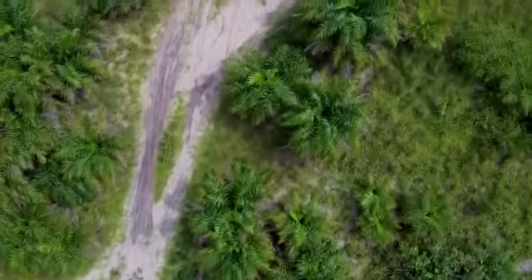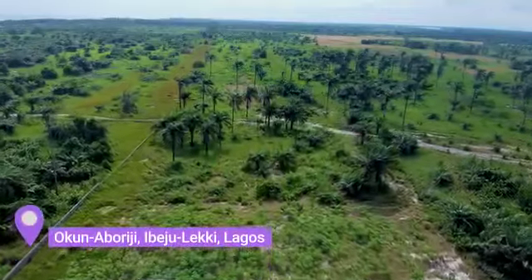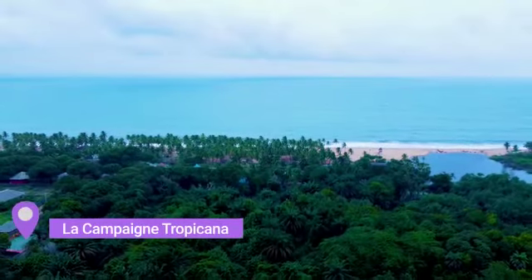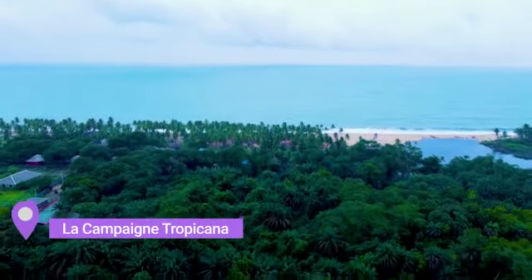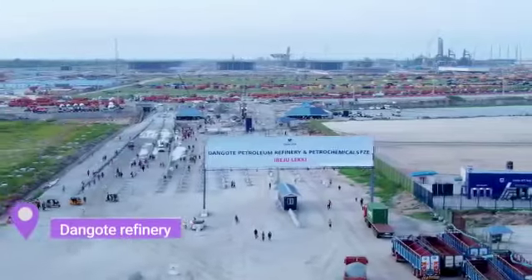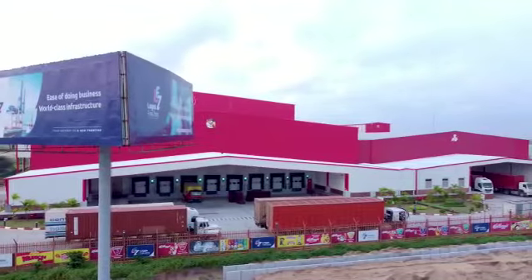It is 100% dry and is located at Okunaboriji, Ibejuleki, Lagos, a few minutes away from the Lacampagne Tropicana Beach Resort, Leki Free Trade Zone, Leki Deep Seaport, Dangote Refinery, alongside many others.